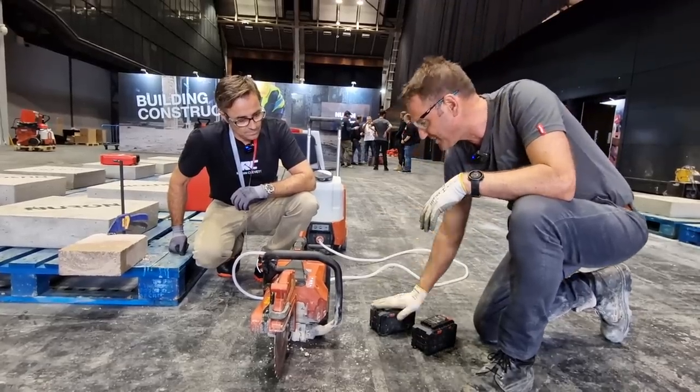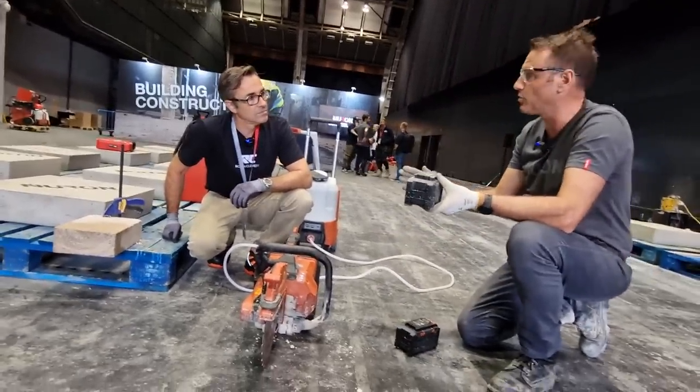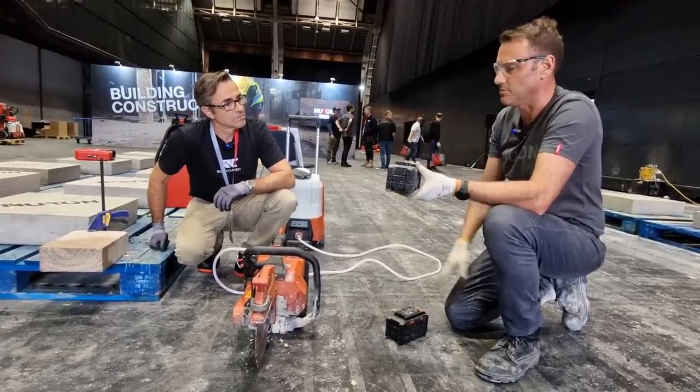The other key thing is these batteries have been designed so that they will deal with water, dust, and ingress better than any other battery on the market.